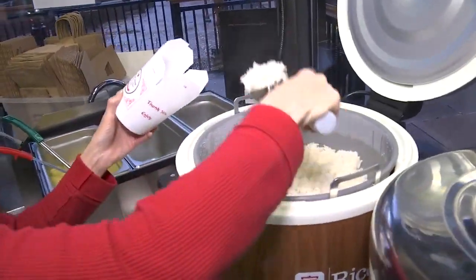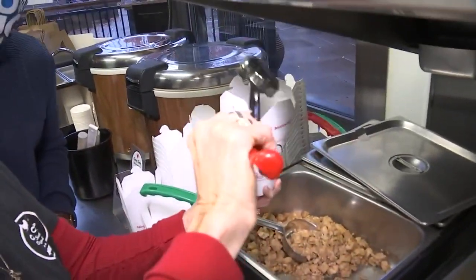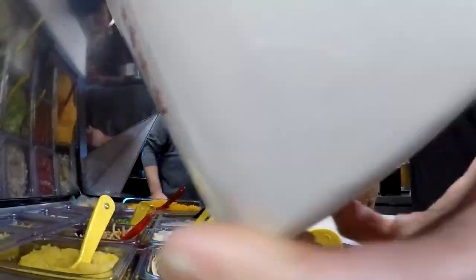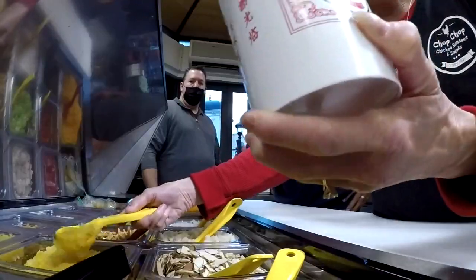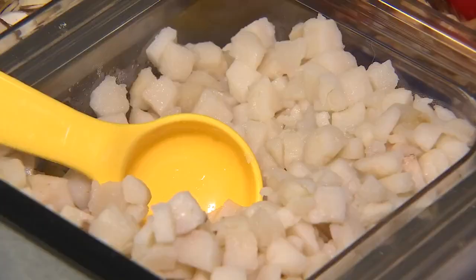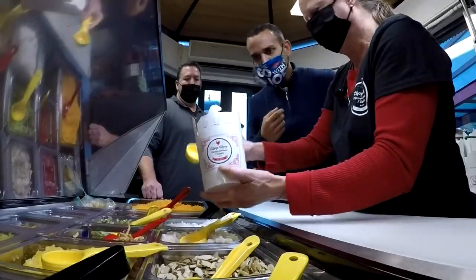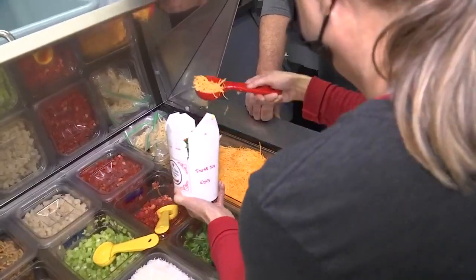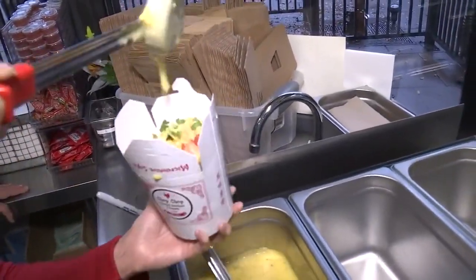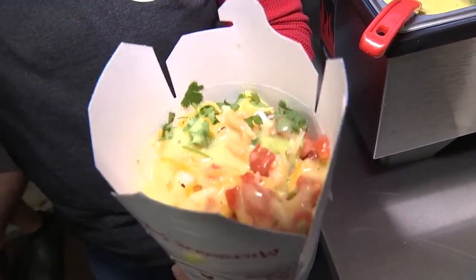We're going to start with a scoop of steamed white rice and a good scoop of your soy ginger chicken. Toppings include bean sprouts, sliced green onions, crushed pineapple, water chestnuts, diced celery, slightly sweetened baker's coconut, and cheese. Top it with our gluten-free gravy. Look at that — all that goodness, the cheese is melted with the chicken gravy.